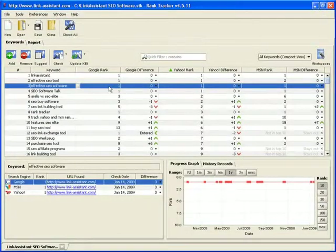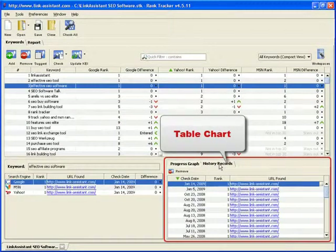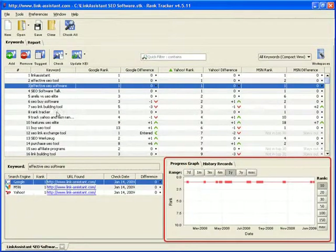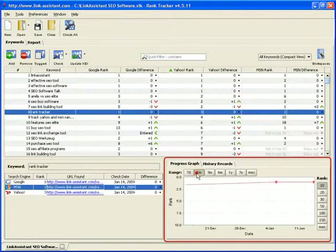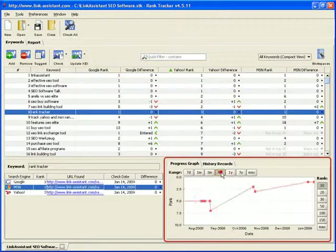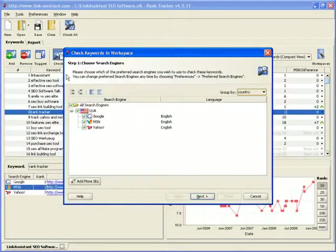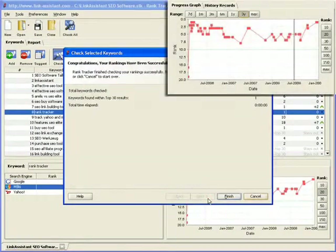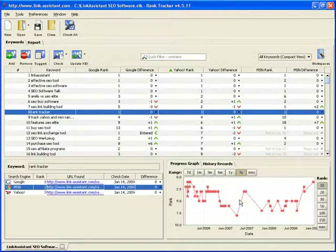RankTracker gets even more useful in the long run, because it keeps history of all your rankings checks. You get the whole picture of your ranking progress in a nice visual graph, or a table chart. Select a keyword and the search engine, and here are all the ups and downs in your rankings over the past week, month, three months, half a year, and so on. Each time you click the check button to update your rankings, RankTracker draws a new point on the graph. This way, you can effectively analyze your SEO strategy and improve on it until your rankings graph shoots straight to the top.